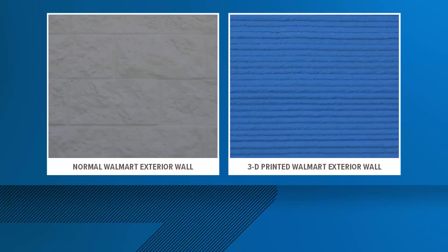Take a look at the comparison. On the left is your typical Walmart building style, but on the right you see those thin layers of concrete — it was laid out using a 3D printing style method. Reporter Gabe Glassman spoke with contractors about how this could be seen at even more Walmarts around the country.